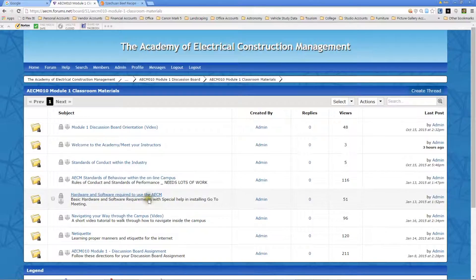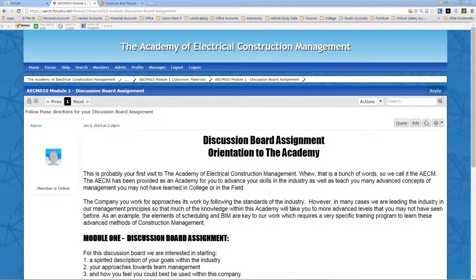There's also information on hardware and software required in case you want to use your home computer, a more involved video that helps you further understand how to navigate if you're having problems, and then there's etiquette — just basic etiquette of how to use the internet properly in a classroom environment. The last one is basically an assignment.